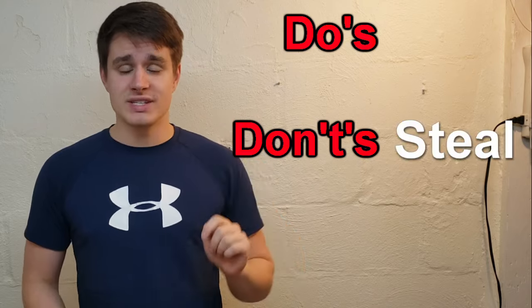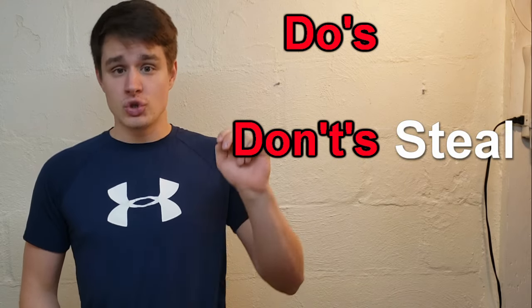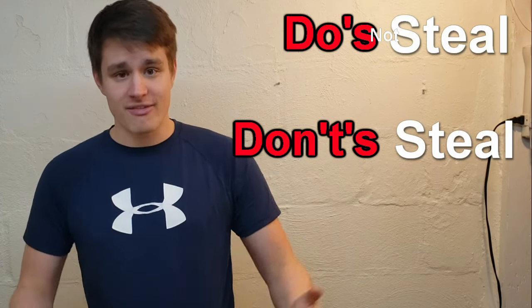Before we get into it, I want you to remember the do's and don'ts of theft: don't steal, and if you're gonna steal, do not steal. Now that we have that out of the way...